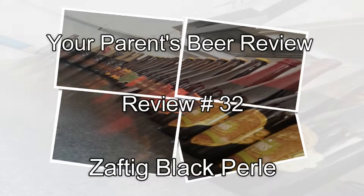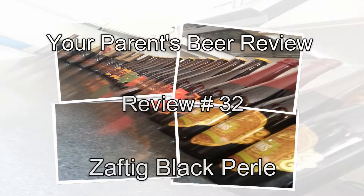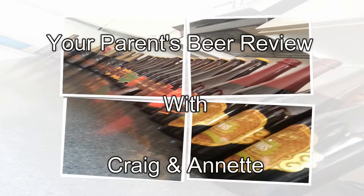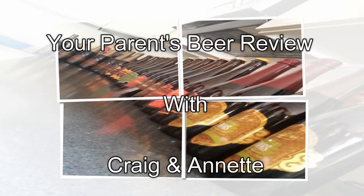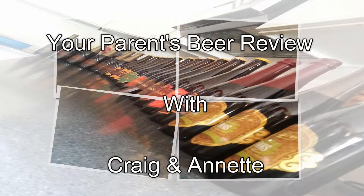Hey, don't let your mother smell that beer on your breath — she'll take it out on me. Hi, I'm Annette, and I'm Craig, and this is your parent's beer review.